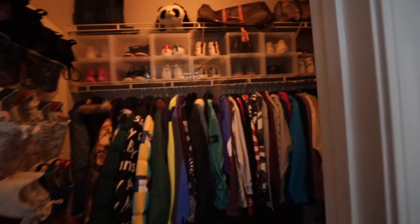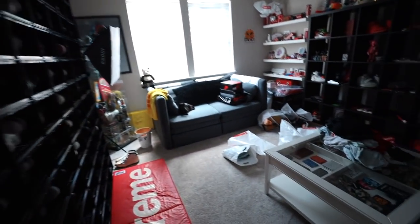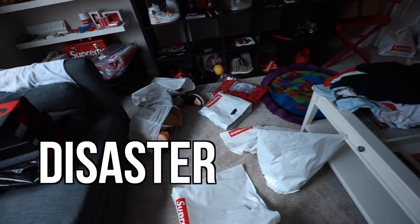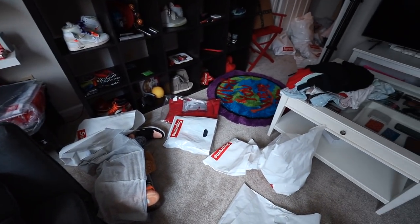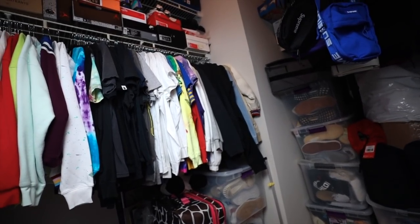Oh my goodness, this is the closet tour video. Check this out — this is a little bit of a disaster before we start filming. There will be two closets that I'm showing you guys today: my hype room closet, which is more like a storage, and then my personal bedroom closet.